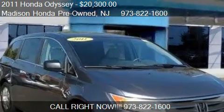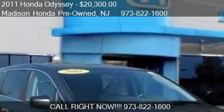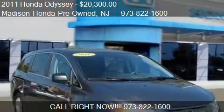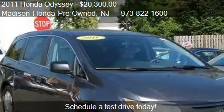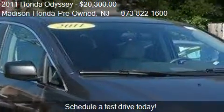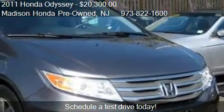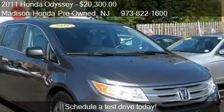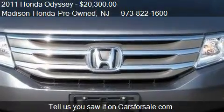This 2011 Honda Odyssey is offered by Madison Honda Pre-Owned, priced at twenty thousand three hundred dollars. This Odyssey is ready to sell, with just over 40,041 miles.